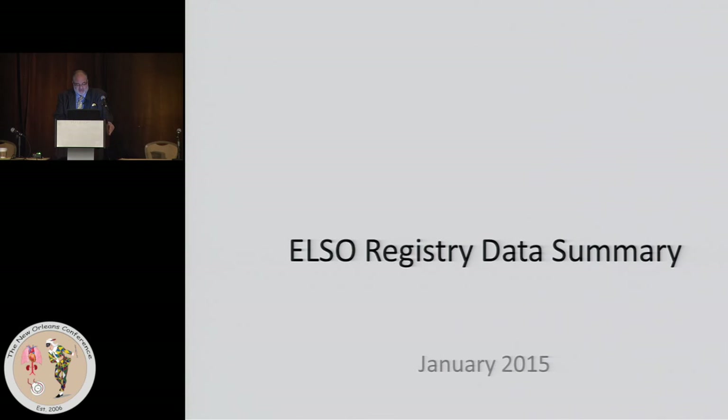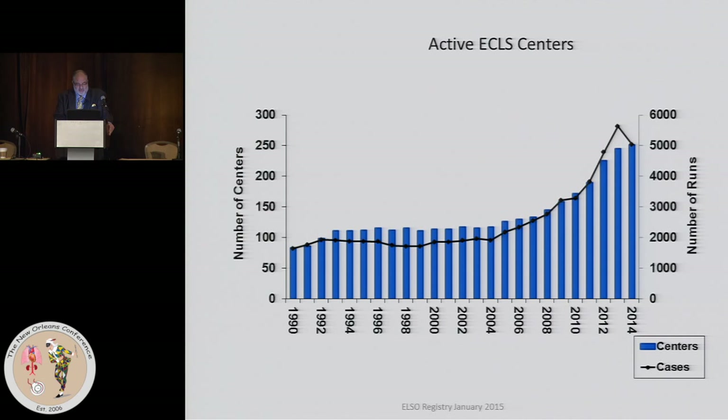The latest data as of January of this year from the ELSO registry: worldwide, the number of active ECMO centers has grown phenomenally. Here's about a 25-year history, and you can see in the last five years it's grown quite a bit. The black line represents the cumulative number of runs and the blue represents what's done in each year.